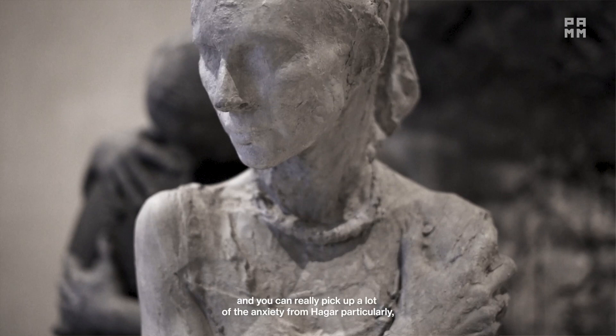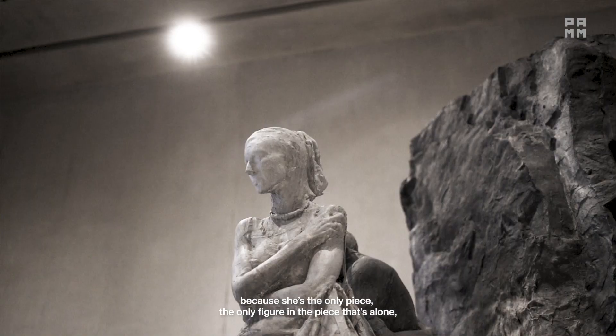You can really pick up a lot of the anxiety from Hagar, particularly because she's the only figure in the piece that's alone.